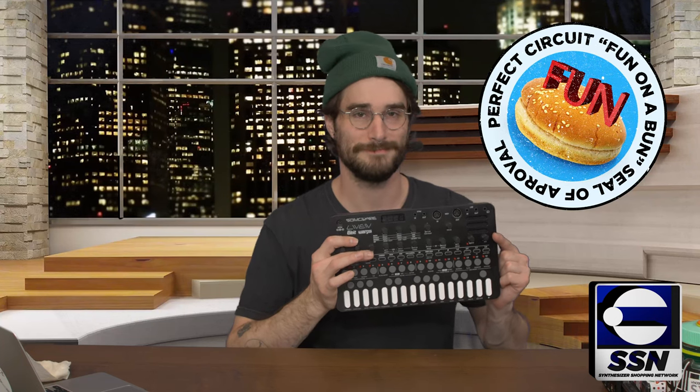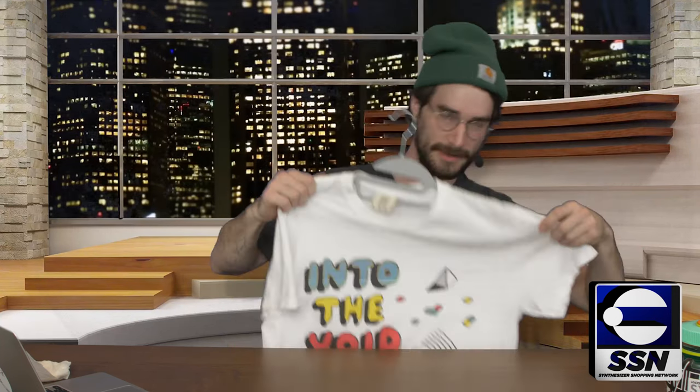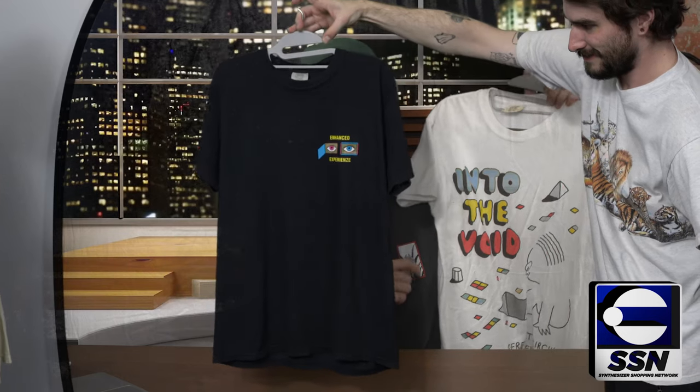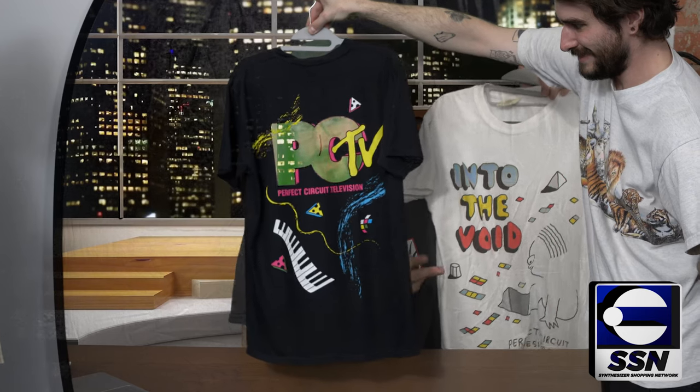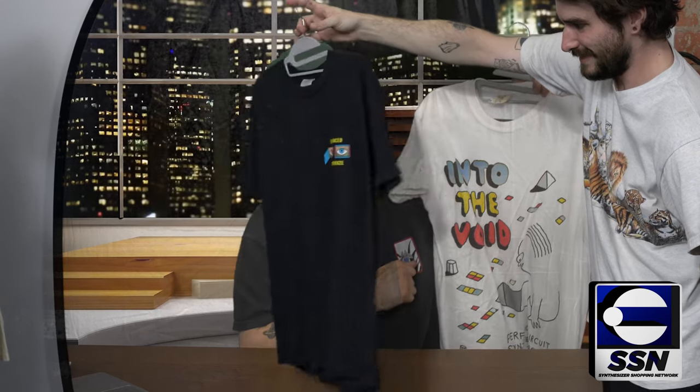They get the Wes 'Fun on a Bun' seal of approval. Does this make me look fat? No way — because it's a beautiful Perfect Circuit shirt! Merch design shirts, you're gonna love the way you look in these beautiful prints. They're absolutely comfy, designed by our in-house artist Andy, who is a beautiful, amazing, and wonderfully talented person.